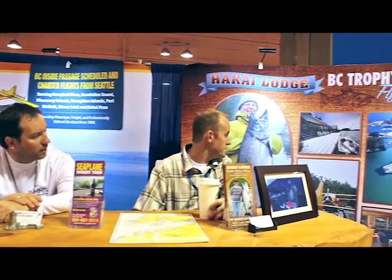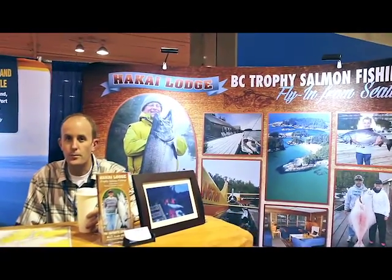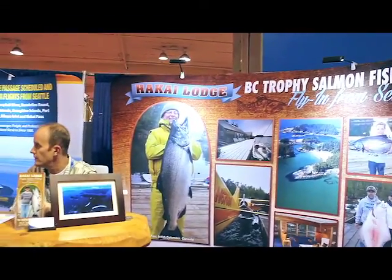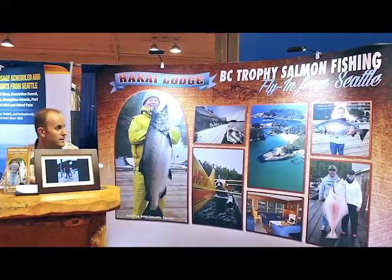Tell us a little bit about Hakkai Lodge — what exactly is going on out there? I see BC Trophy Salmon Fishing. They're up in British Columbia, north of Vancouver Island about 60 miles. We're their primary transportation provider. They have all-inclusive salmon fishing packages and vacations — right out of Seattle, three, four, and five-day trips.